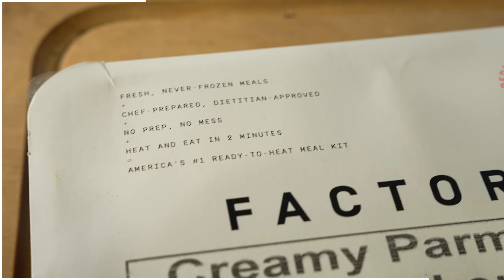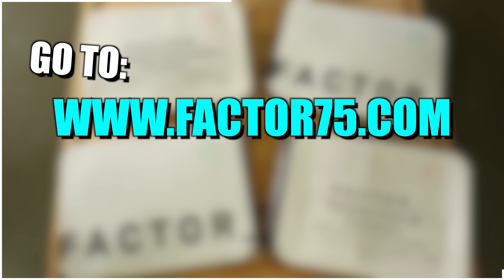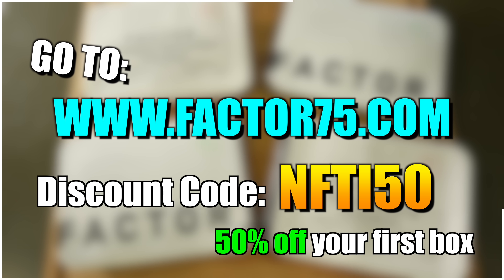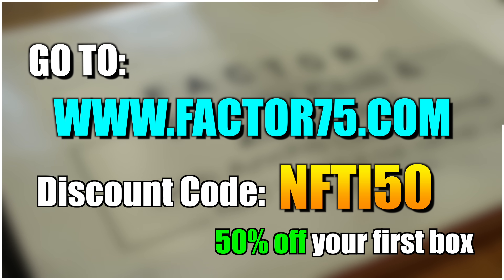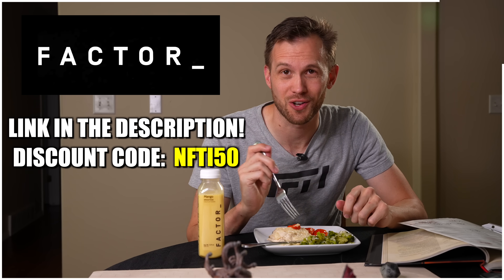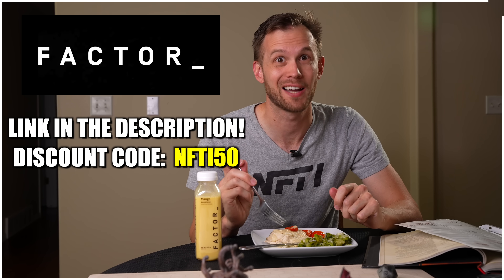Sometimes you're not looking for a full meal. Well, Factor has you covered there as well. They now offer a variety of snack options like breakfast, smoothies, juices, and more. Sometimes I like cooking, but it's also really convenient to have a chef prepared meal ready to go in just a couple of minutes. Head to factor75.com or click the link below and use the code NFTI50 to get 50% off your first Factor box and 20% off your next month of orders. Get chef prepared meals on the table in two minutes. That way you get back to your game faster.